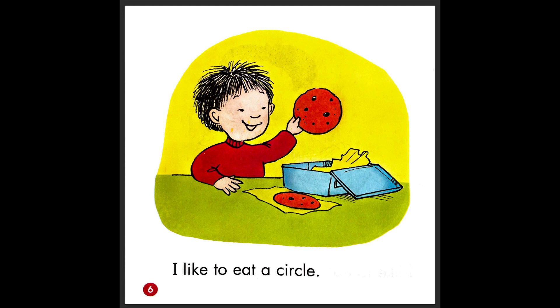I like to eat a circle. What is that food? What is that circle food? Cookie. Good job. And how many cookies, or how many circles, does he have? Two. He has two cookies, or he has two circles.